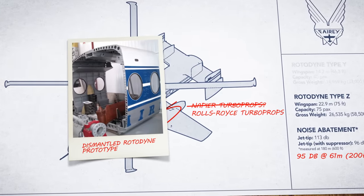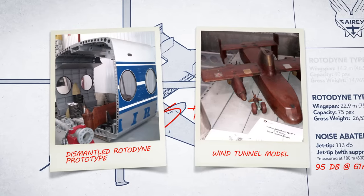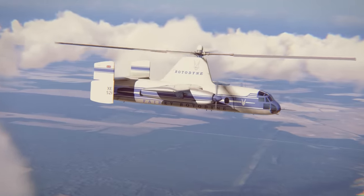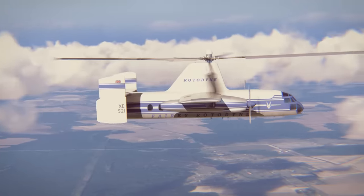The working prototype and technical research were quickly destroyed, leaving only a few small pieces for museum display. The Rotodyne failed to change air travel, and only a single prototype was ever built.